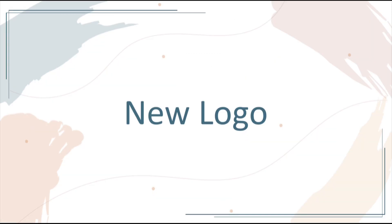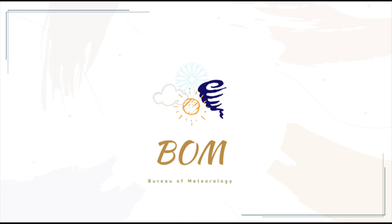This is the new logo I designed for the BOM mobile phone app. Relatively younger design elements are selected. The weather icon is added to the logo and the full name of the BOM is added below for a wider audience.